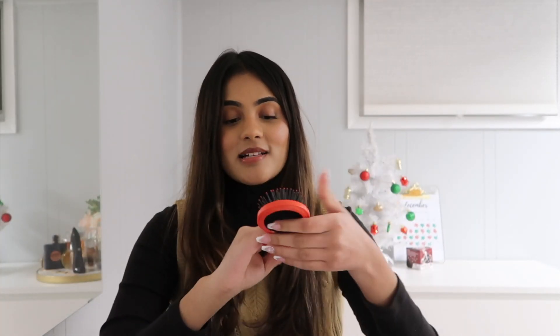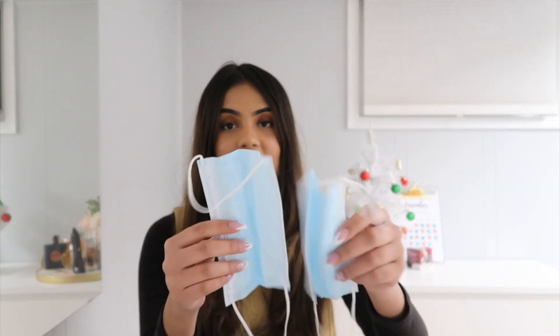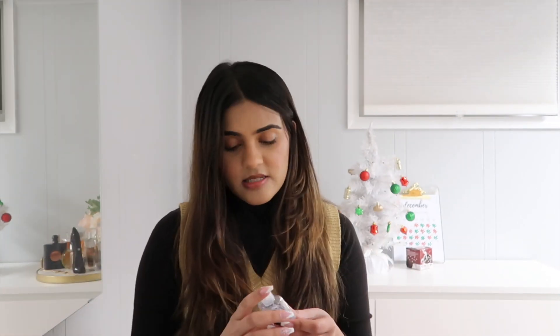The foldable brush opens up like this and you can push this part out for it to be a hairbrush. It also has a mirror, and it's basically a really clutch hairbrush for work whenever you want to touch up your hair quickly. I also have two disposable masks — you know, COVID things. Next up I have hand sanitizer, which everyone basically always has in their backpacks, but especially right now.